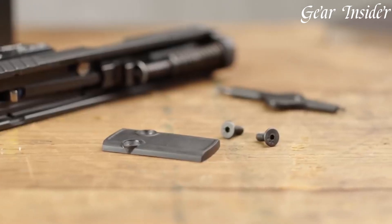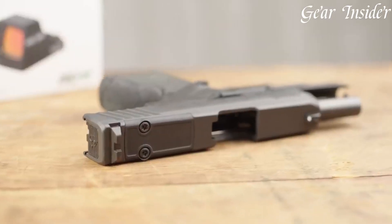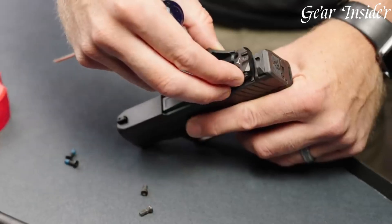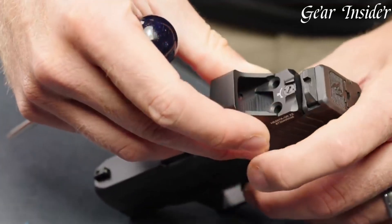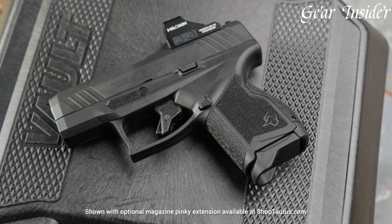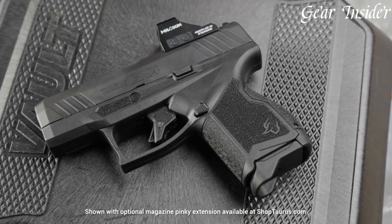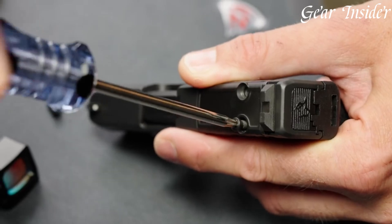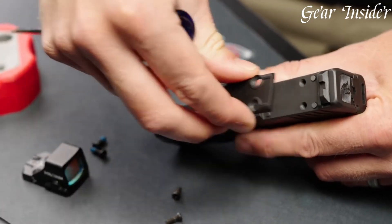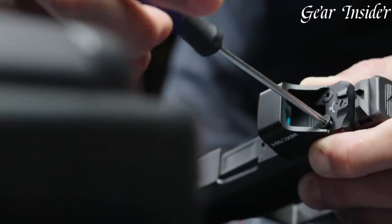The ergonomic grip, textured for a secure hold, and a crisp, smooth trigger pull ensure a comfortable and precise shooting experience. The Taurus GX-4 Toro is designed for concealed carry and personal protection, embodying Taurus' dedication to providing a reliable and feature-rich firearm, while offering the convenience of optic customization for improved accuracy and rapid target engagement.